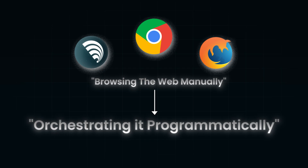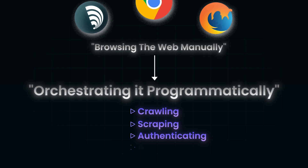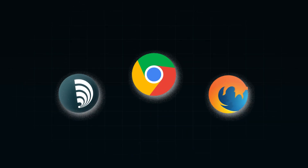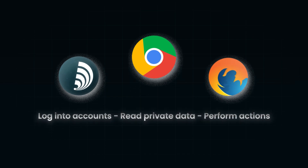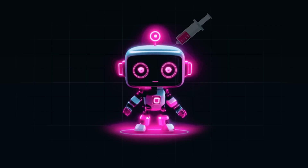Under the hood, the browser is increasingly acting like a headless agent — crawling, scraping, authenticating, and automating. But here's the catch: the more power we hand over to the browser, the bigger the attack surface becomes. When an AI has permission to log into accounts, read private data, and perform actions, it's no longer just a passive tool. It's an agent with authority.